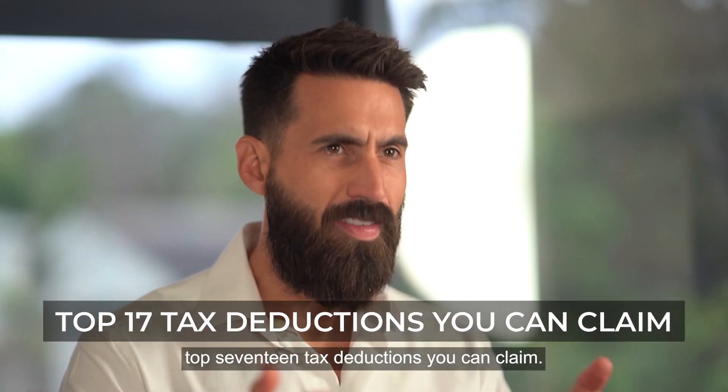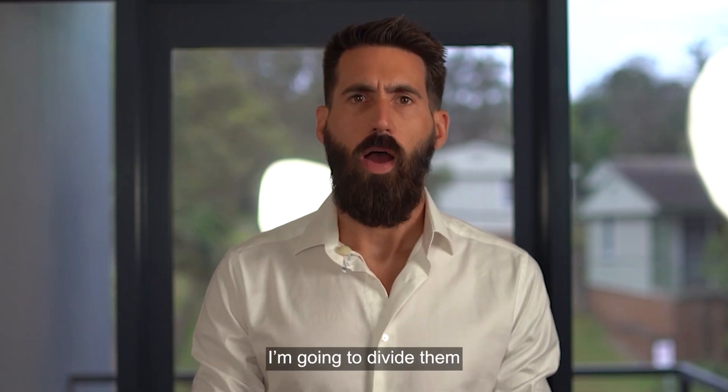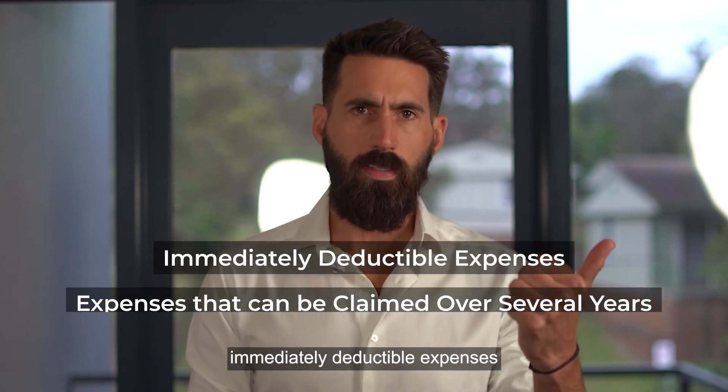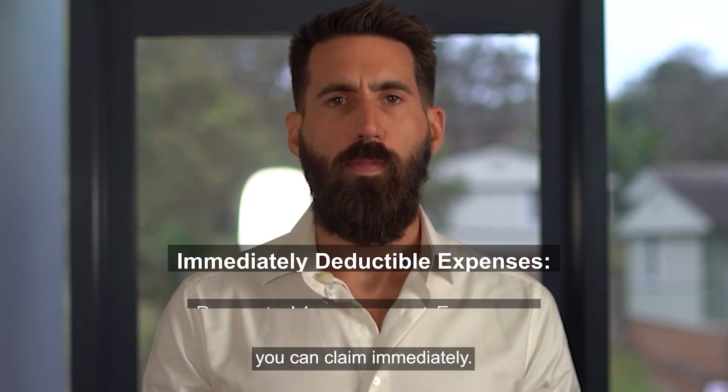So here is a list of the top 17 tax deductions you can claim. To make it a bit easier to navigate, I'm going to divide them into two categories: immediately deductible expenses and expenses that can be claimed over several years. Let's start with the ones you can claim immediately.